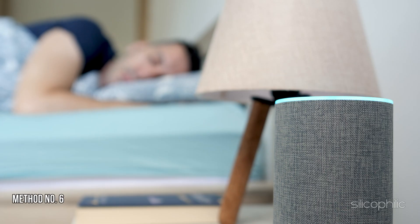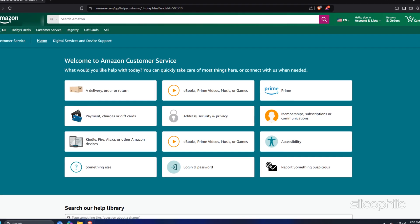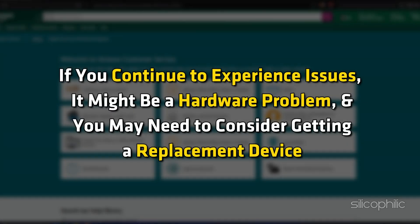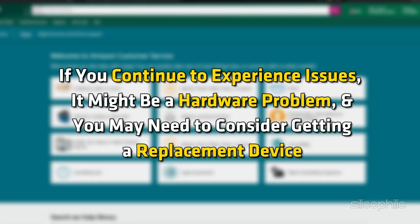Method 6: Contact Amazon Support. If none of the methods work, contact Amazon Support for further assistance. If you continue to experience issues, it might be a hardware problem and you may need to consider getting a replacement device.